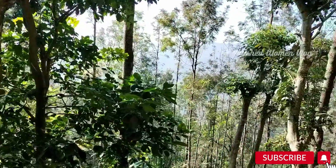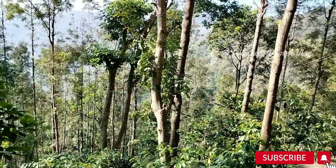As soon as we checked in, we got a good lunch from the resort. After refreshing, we headed towards Kiliyur Falls, as you can see now.